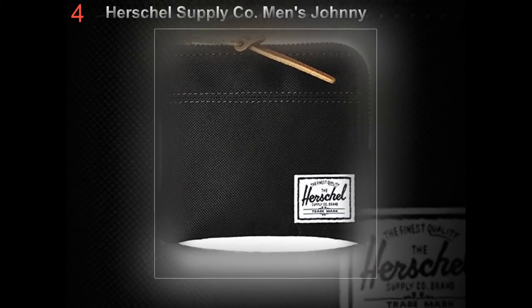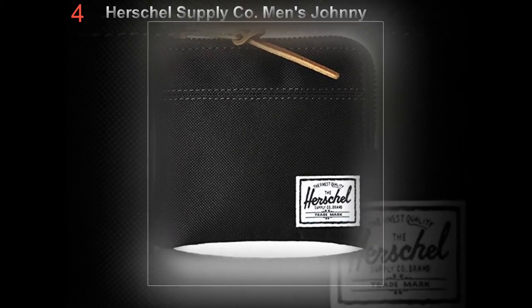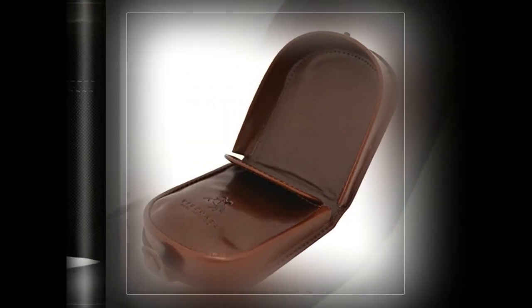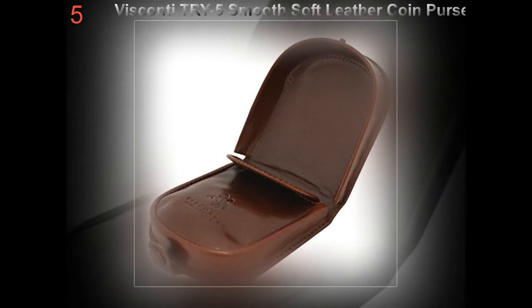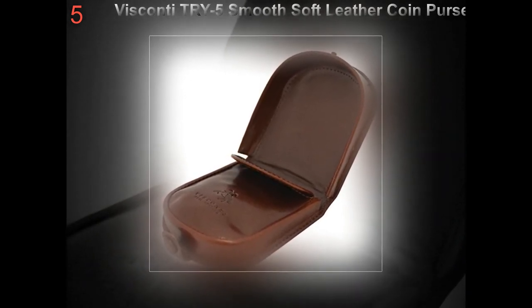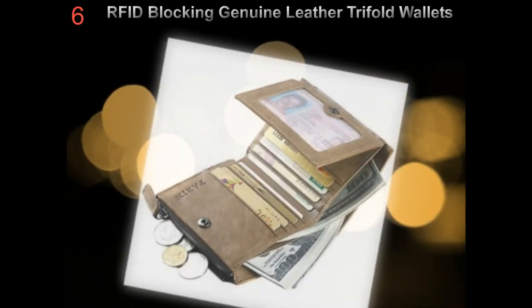Most men don't carry any bags to put their important things that they will need on a daily basis, because they keep them all inside their wallet. Before buying a wallet, you should consider the material and durability. Look for a high quality one with very good material and threading, because it will last longer and you won't have to buy again and again.